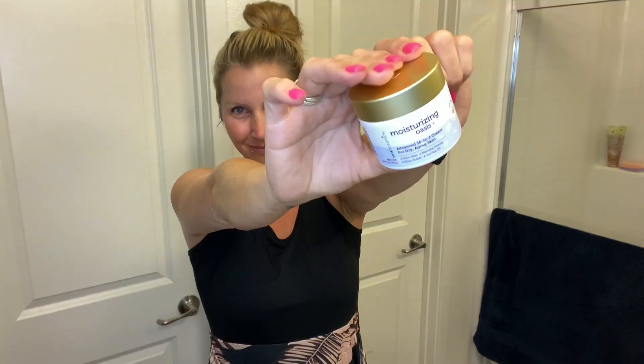Hi guys, do you ever struggle with dry, irritated skin? Well if this is you, stick around for this quick product review because this is for you.